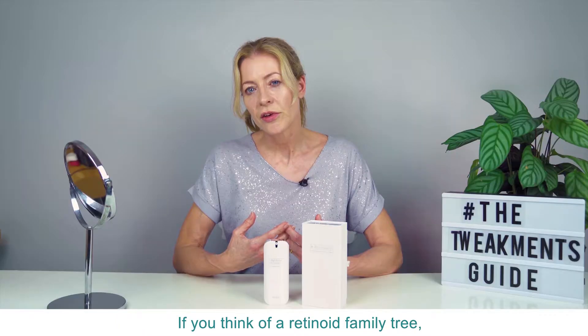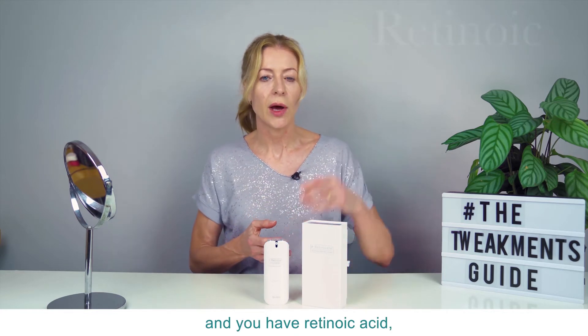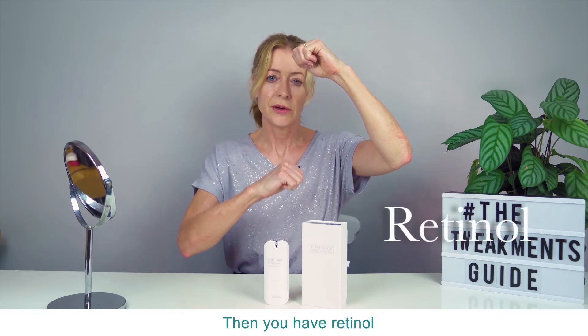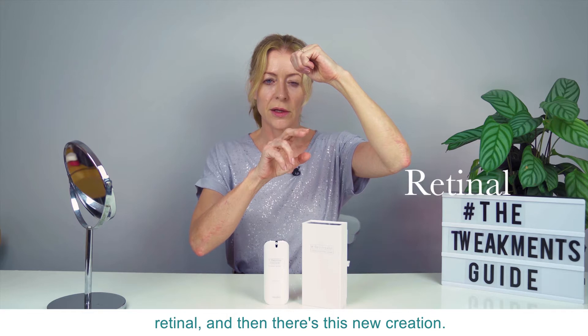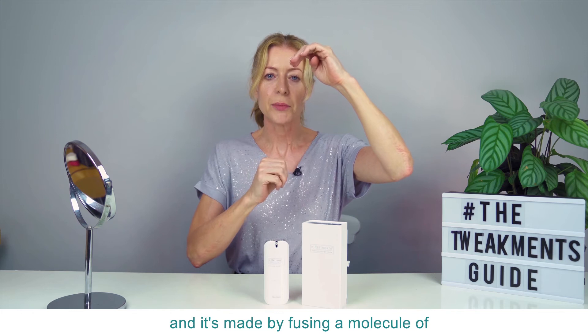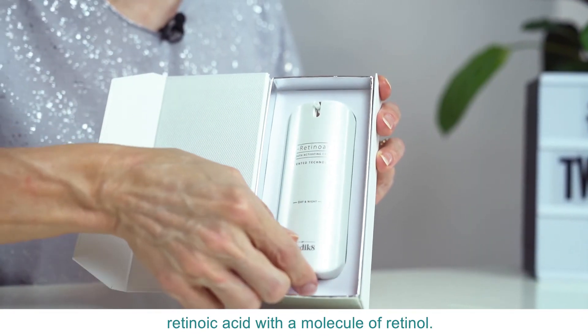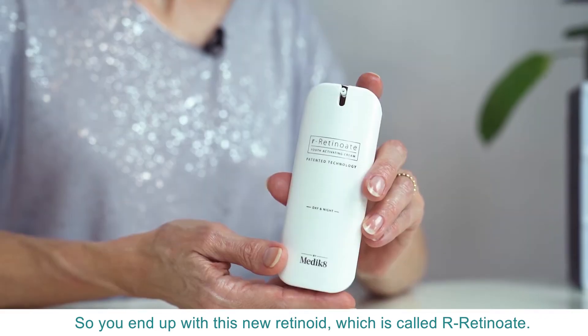Now if you think of the retinoid family tree, retinoids are all derived from vitamin A and you have retinoic acid — the strongest form up the top — then you have retinol down the bottom, and in between you have things like retinaldehyde. Then there's this new creation, R-Retinoate, which sits about up here, and it's made by fusing a molecule of retinoic acid with a molecule of retinol, so you end up with this new retinoid which is called R-Retinoate.